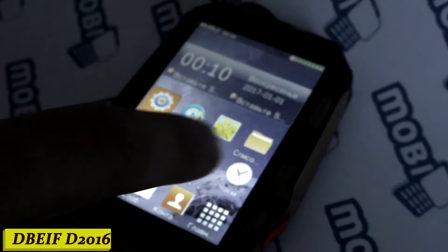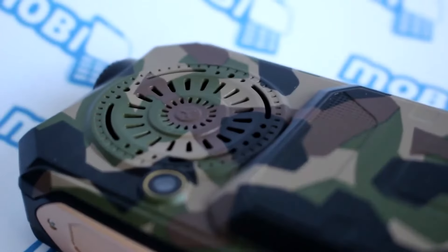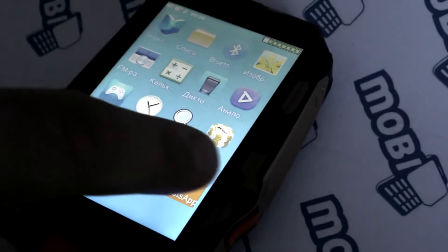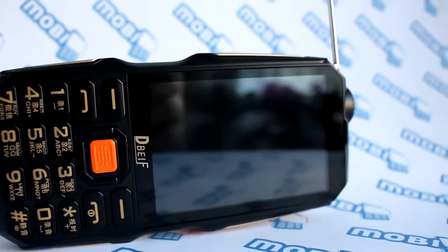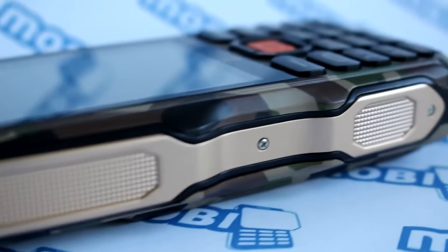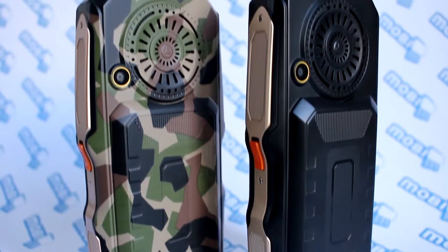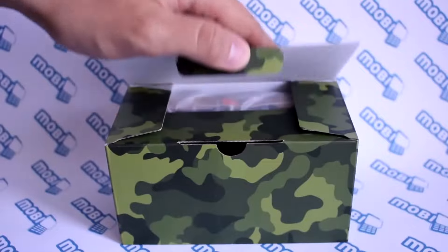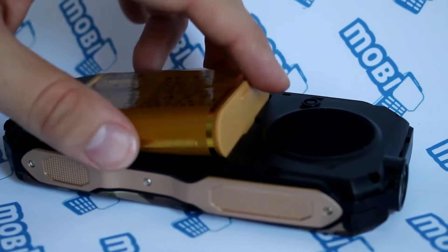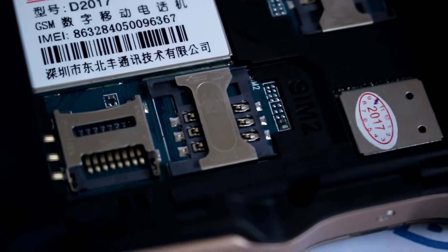Number 5: DBEIF D2016. With its stunning design and powerful performance, the DBEIF D2016 is more than just a phone — it's your gateway to a world of endless possibilities. Capture life's precious moments in stunning detail with the D2016's high-definition camera. From breathtaking landscapes to candid selfies, every shot is a masterpiece. The DBEIF D2016 is built to withstand whatever life throws at it, whether you're on a rugged outdoor adventure or just tackling your daily routine.